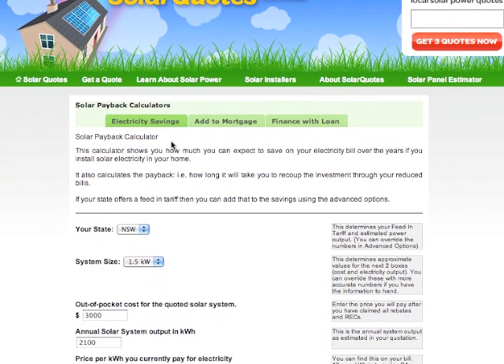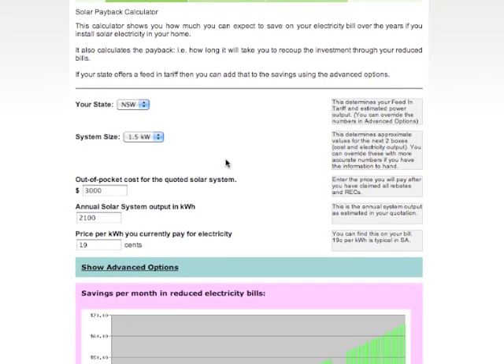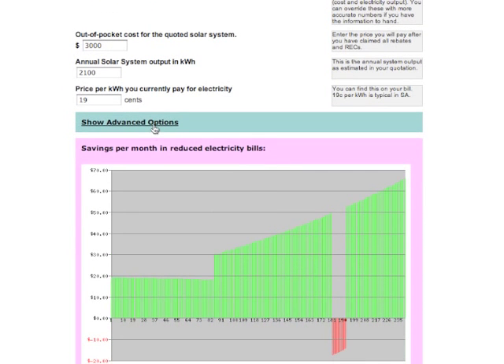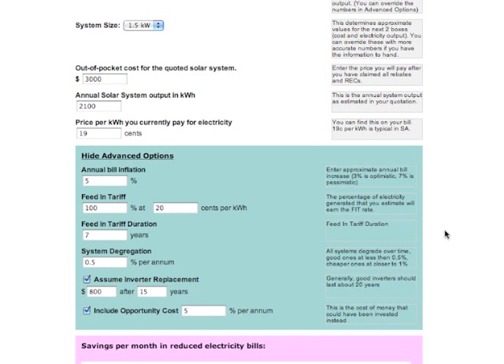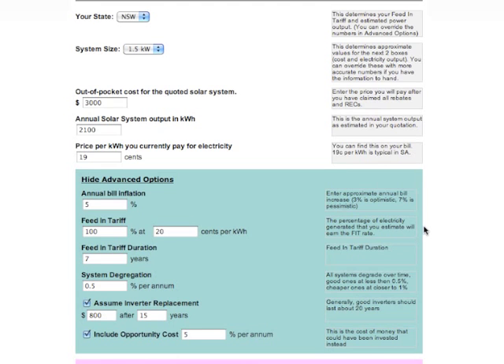In the next video I will walk you through all the fields in the first calculator — all the fields are pretty similar — and I'll explain what they are, what numbers to put in if you want to change them from the default, and how they affect the results of the calculator. So I'll see you in the next video, and don't worry, it's not as complicated as it looks.